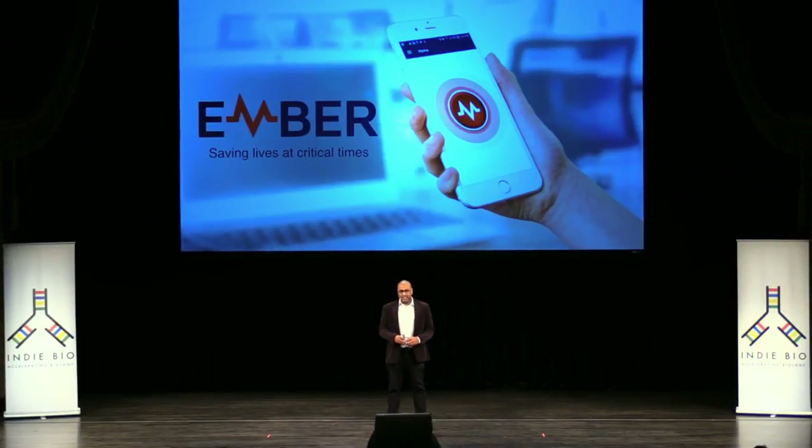Hi everyone. I'm Shadi, CEO and co-founder of Ember Medical, and what you're about to see happens in the United States every 90 seconds.